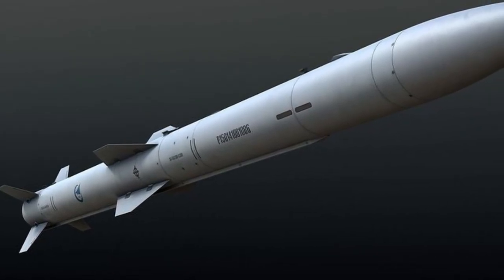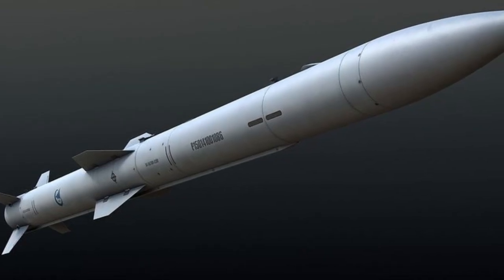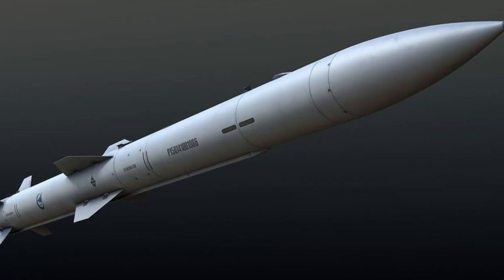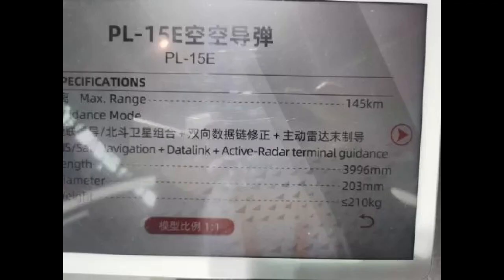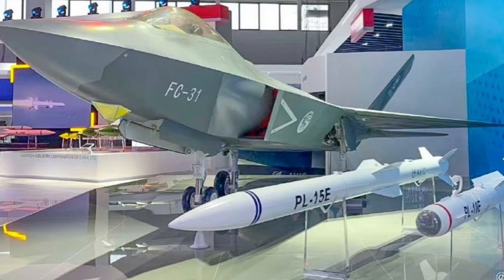All thanks to the Chinese Airshow, which is being conducted to showcase the military might of China, it unveiled the official data about PL-15 missiles. The image on screen is taken from the Airshow. Though not very clear, a few details we can infer are that the missile will have a maximum range of 145 km, a length close to 4 m, a diameter of 0.2 m, and a weight of 210 kg.